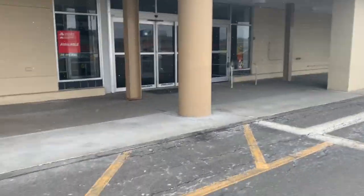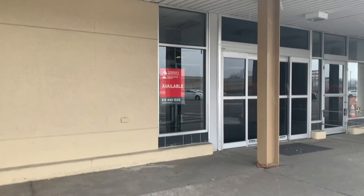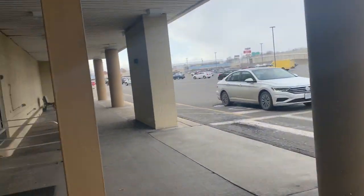I believe it was not closing yet when he filmed it. I believe that's a Family Dollar car, but yep, that's Family Dollar now. What you guys see is my reflection in this window.